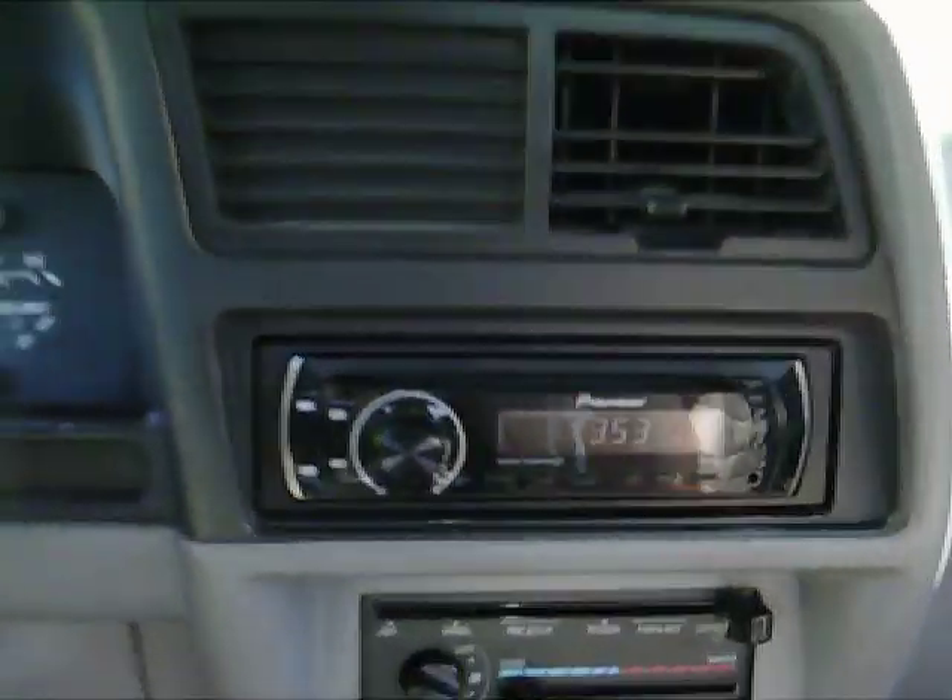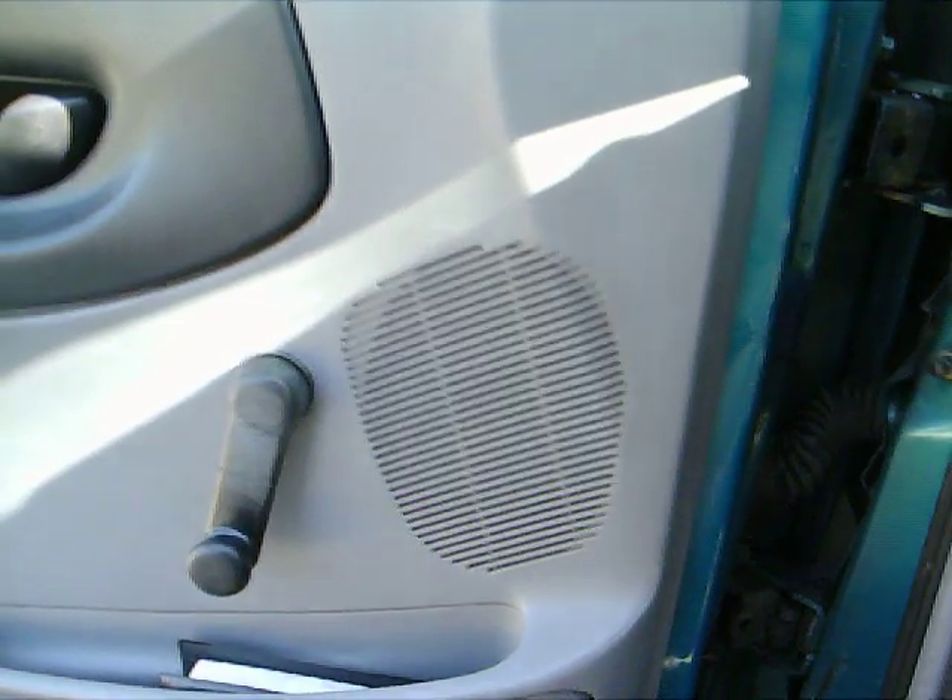First of all, we got a new Pioneer head unit. I got some Pioneer speakers in the doors.